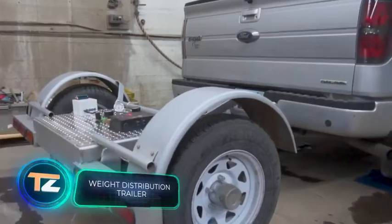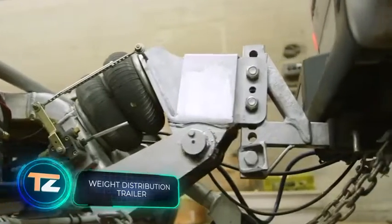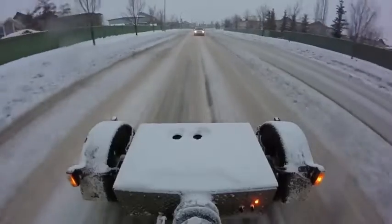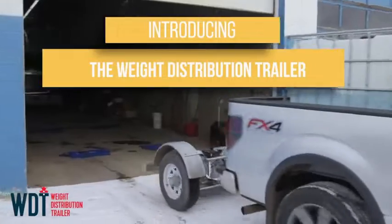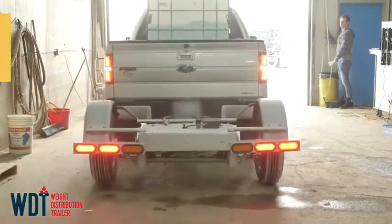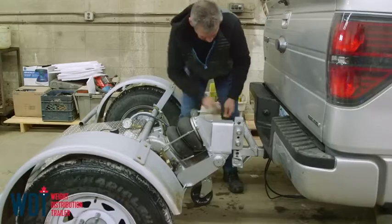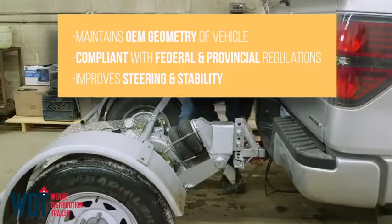Regular transportation of heavy loads on a pickup truck can lead to many problems — from uneven tire wear to issues with the suspension and road behavior. This unusual trailer will not only help you feel more confident but also increase your pickup truck's capacity by 1,500 pounds. According to the manufacturers, the trailer is fully automated.